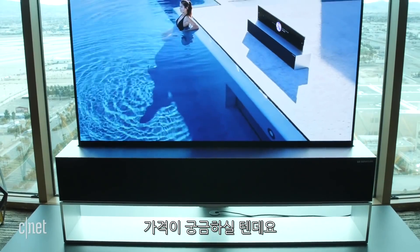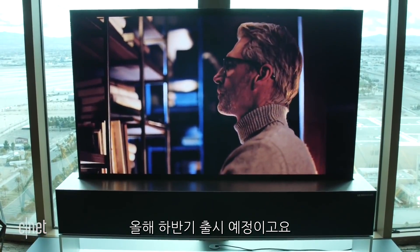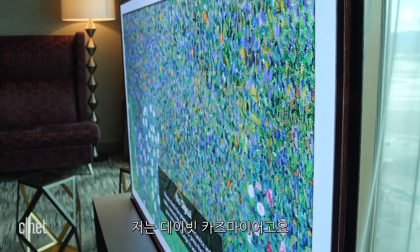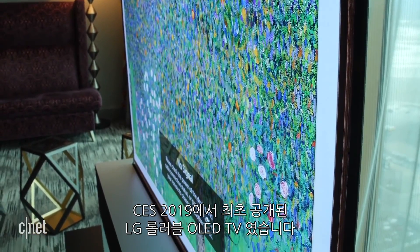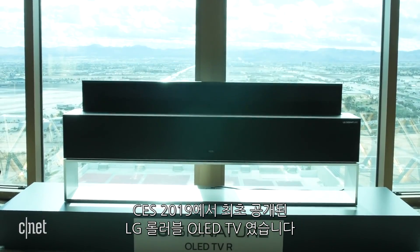You also might be wondering how much this TV costs — well, they haven't told us that either. They're saying the second half of 2019, but when it comes out, it's not going to be cheap. I'm David Katzmeyer with the first rollable OLED TV actually going on sale later this year at CES 2019.